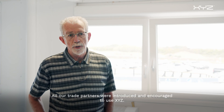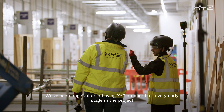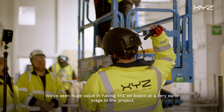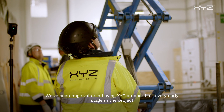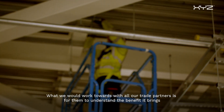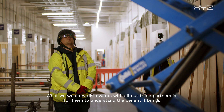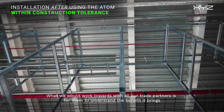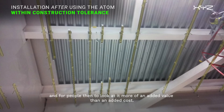All our trade partners were introduced and encouraged to use XYZ. We've seen huge value in having XYZ on board at a very early stage in the project. What we work towards with all our trade partners is for them to understand the benefit it brings, and for people to look at it more as an added value than an added cost.